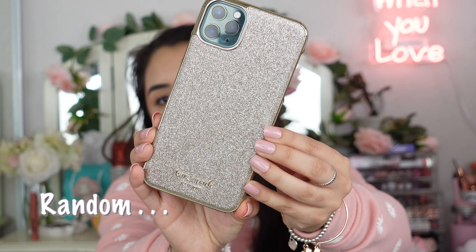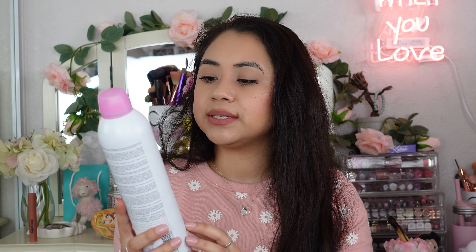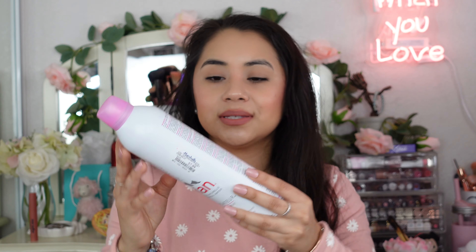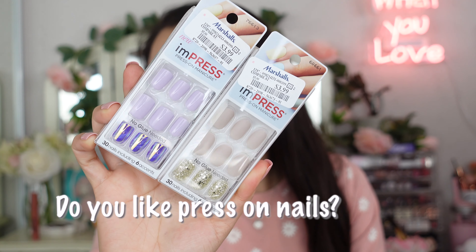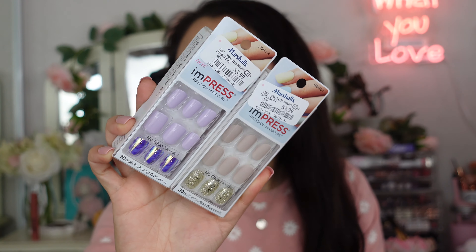Moving on to random miscellaneous items — I picked up a Kate Spade phone case at Marshall's for $14.99. I love the rose gold glitter design. I also picked up Evian facial spray for $7.99 at Marshall's, which is less than I paid before at $9.99. I also grabbed two sets of impress press-on manicure nails — purple ones and blush pink ones — and they retailed for $3.99 each.